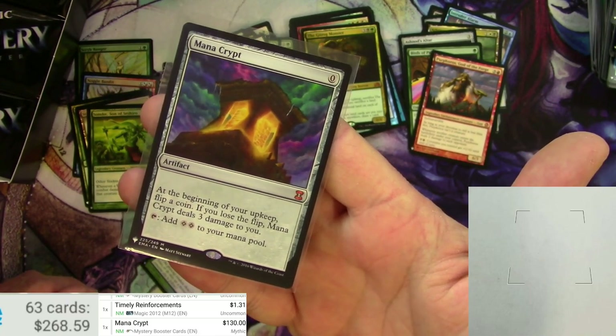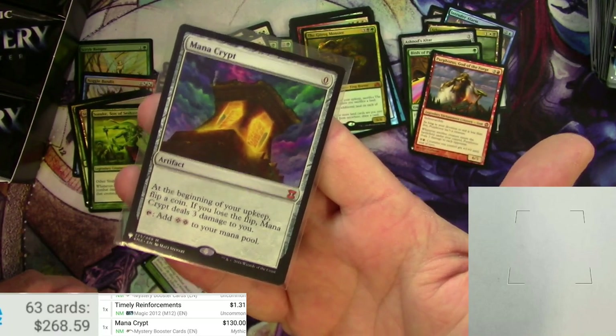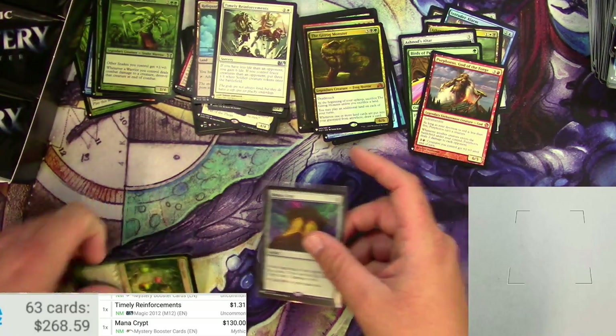At the beginning of your upkeep, flip a coin. If you lose the flip, Mana Crypt deals three damage to you. You can tap it to add two colorless to your mana pool — and why wouldn't you? Put this in its own special little spot.